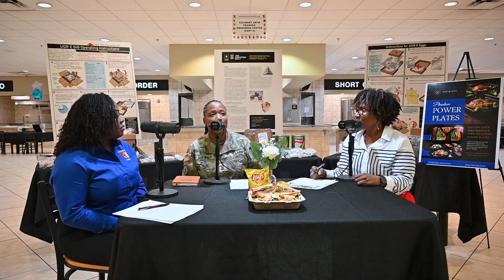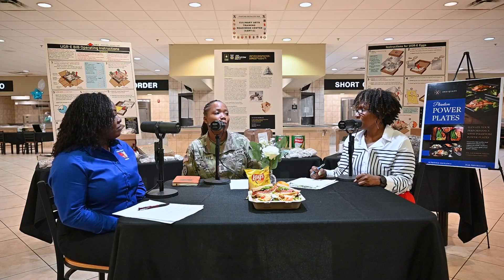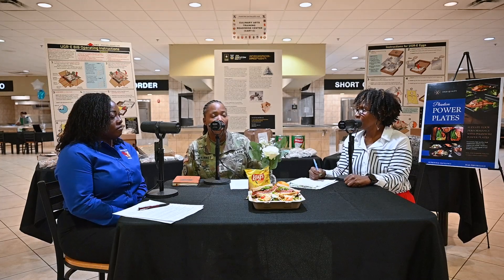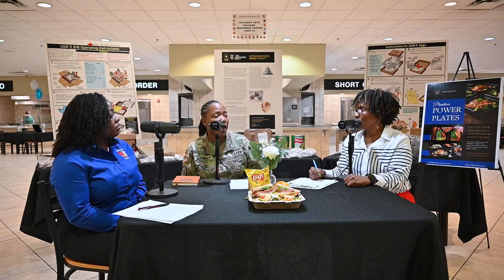In addition to offering fresh items, the team repurposes ingredients to ensure nothing goes to waste and everything stays fresh. For example, kale that's on the salad bar one day might be cooked as collard greens the next. That's a rule of thumb we've learned coming up as 92 Golf Food Service specialists — now called Culinary Specialists — enhancing your products, turning leftovers into something great by changing the appearance of the product and repurposing the item.